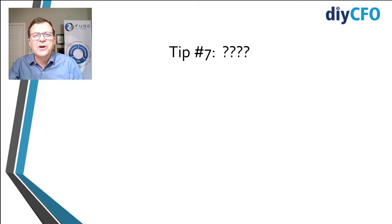That's it for me. Thank you so much for watching DIY CFO. Leave me some notes, press the subscribe button, and we'll see you around.